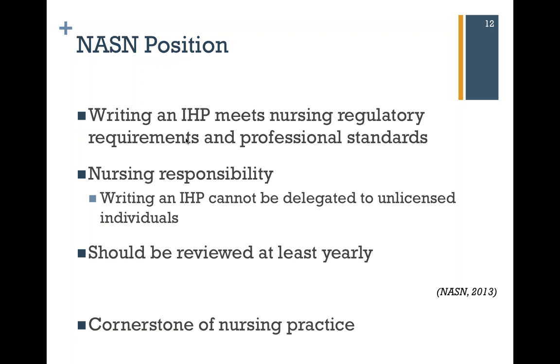NASN has a position statement on individualized healthcare plans available at nasn.org. Within that statement, they say that writing an IHP meets nursing regulatory requirements and professional standards. It's important to realize it's not only your responsibility to write these, but it's part of the profession and who you are as a registered professional school nurse. Writing an IHP cannot ever be delegated to an unlicensed individual — these are nursing responsibilities and a cornerstone of nursing practice at all levels. These should be reviewed at least yearly to make sure they're still appropriate.